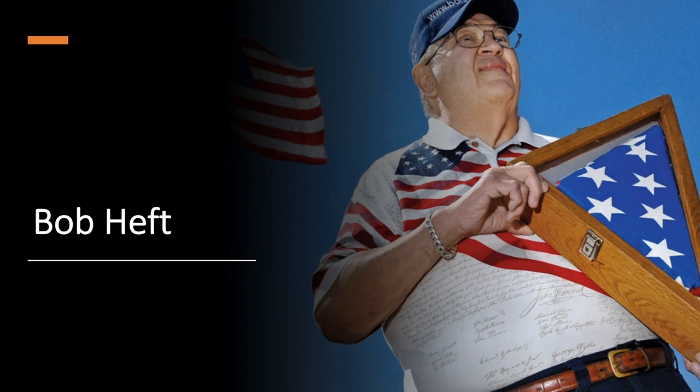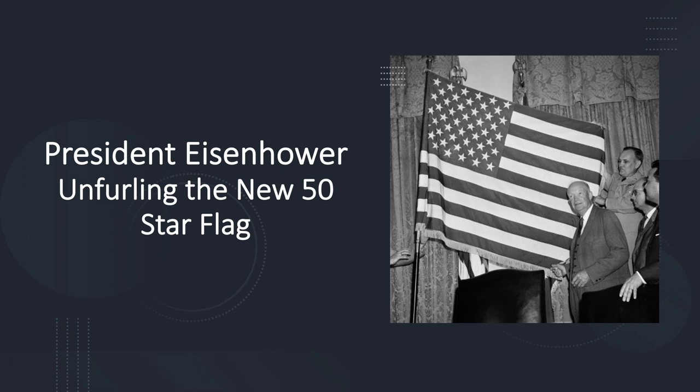Initially, Heft's teacher was not impressed and gave him a B- and told the young man that he would consider changing the grade if the design was accepted in Washington. Heft also sent the flag to his congressman, Walter Muller, who presented it to President Eisenhower after both new states joined the Union. Eisenhower selected Heft's design, and on July 4th, 1960, the president and the high school student stood together as the 50-star flag was raised for the first time. Heft's teacher promptly changed his grade from a B- to an A.